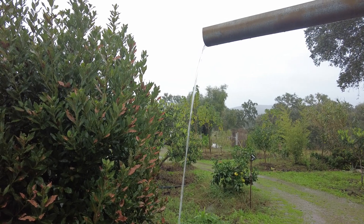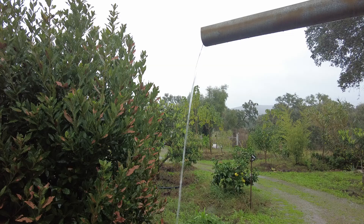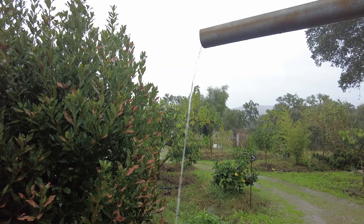Welcome to Suerte del Molino, a water farm in Andalusia, Spain.